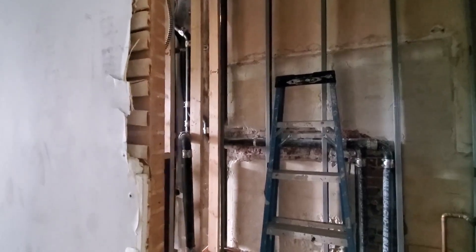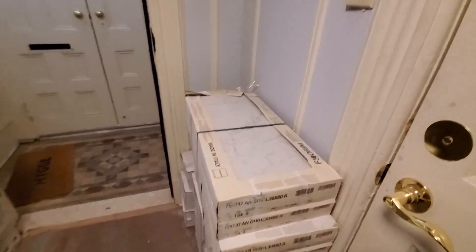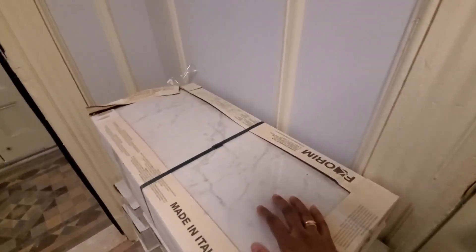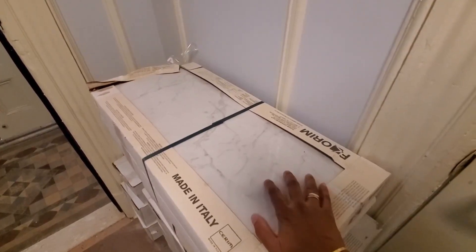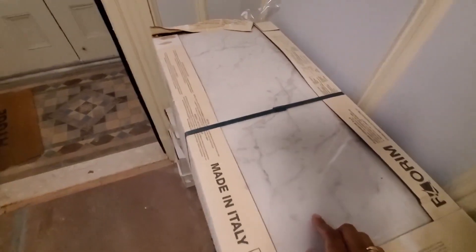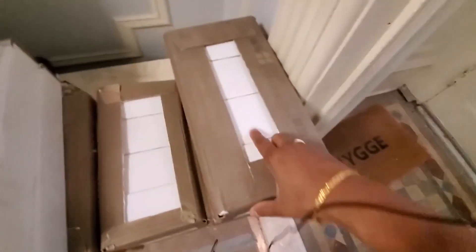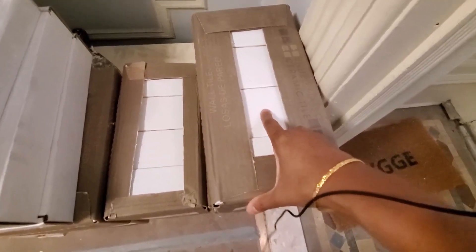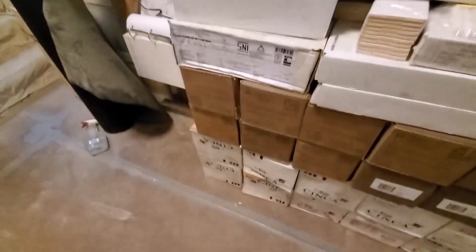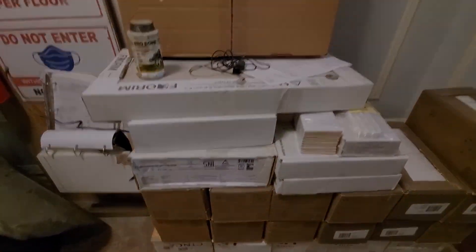I think they did the same thing downstairs too. These are the tiles that we bought — this is for the master bathroom, so they're 12 by 24, a really large porcelain tile with kind of a marble pattern to them. It looks like all of our tiles came in. This is just your standard 3 by 6 white subway tile. There's a lot more stuff here that just hasn't been unboxed yet, but I think we got all of our tile delivered, so that might go up next week, fingers crossed.